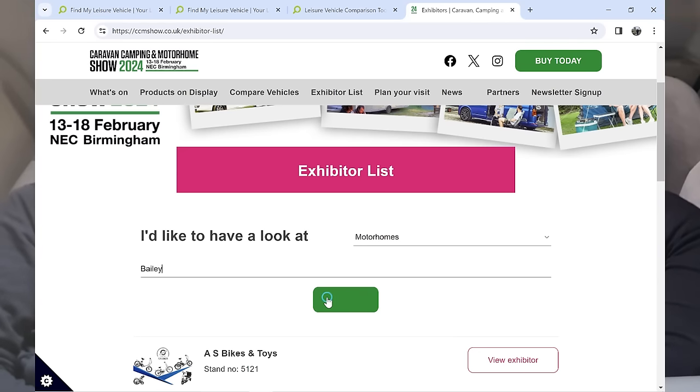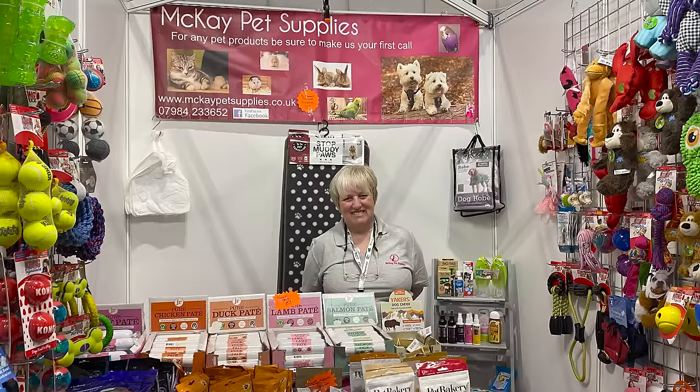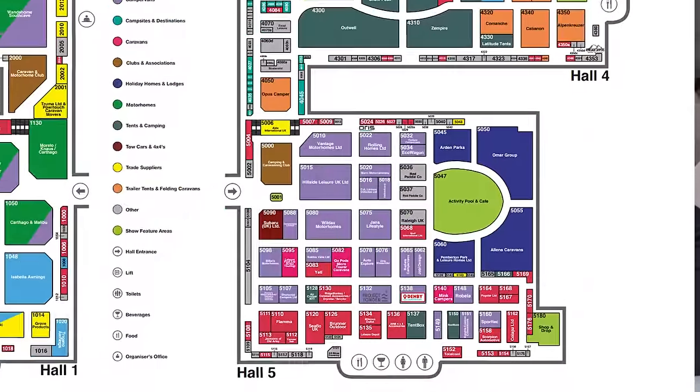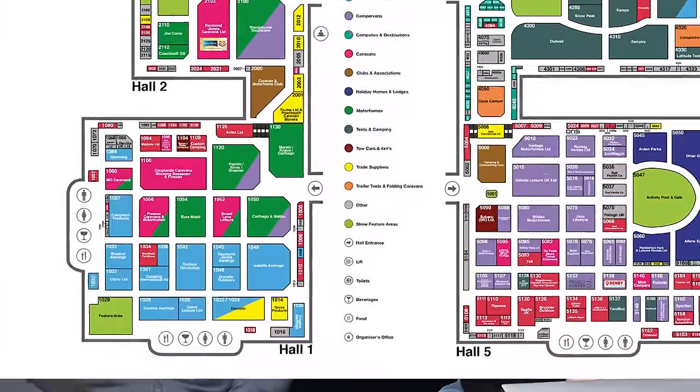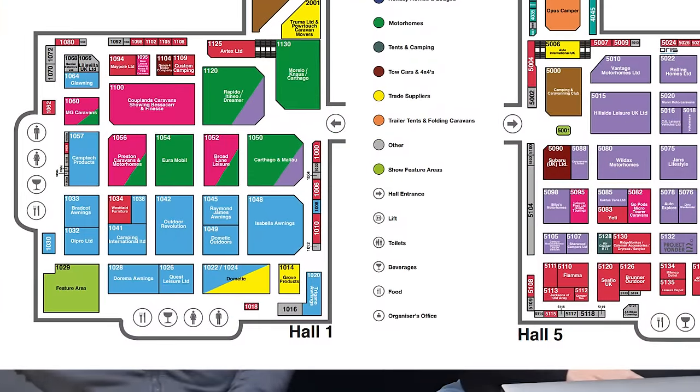There are over 400 exhibitors and you can search on the website. Some notable stands: we've got Mackay Pet Supplies who we'll be supporting throughout the show, in Hall 3 on Stand 3027. There's a dedicated campervan hall in Hall 5, and in Hall 4 you can find a dedicated tent and camping hall. There'll be motorhomes and caravans from all leading manufacturers, and there are some awnings all set up and ready to walk into.